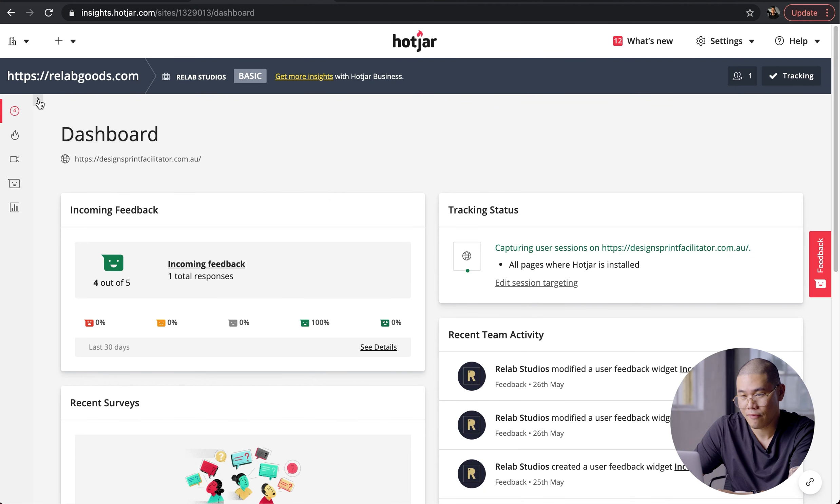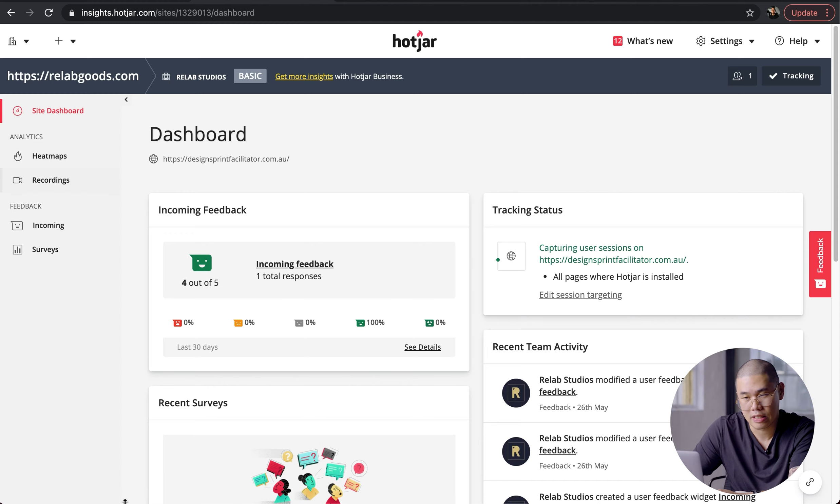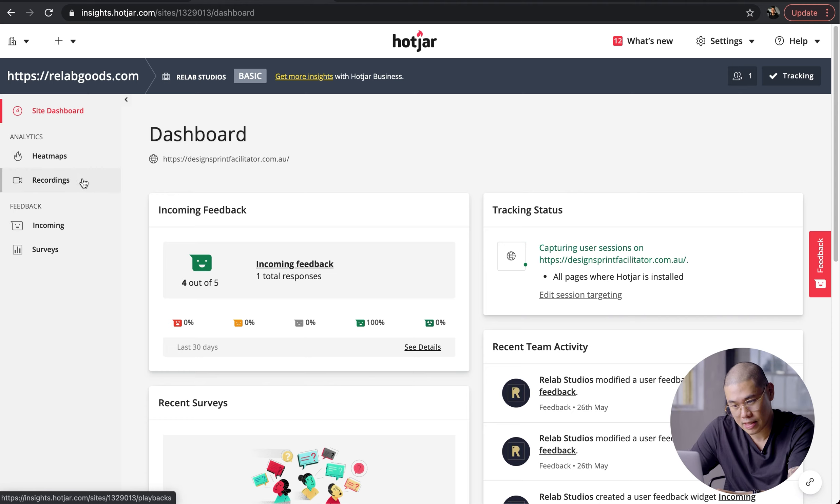What I wanted to show you now is the Hotjar dashboard. These are data from relabgoods.com. There are a couple of key features in Hotjar: the first one being heat maps, which is what they're really known for; number two is user recordings; and number three is incoming feedback or incoming surveys. The main ones that we use a lot are heat maps and recordings.